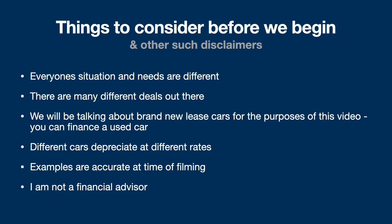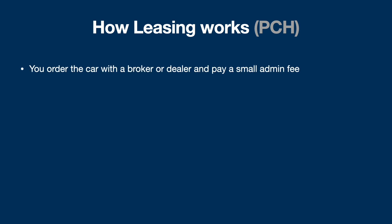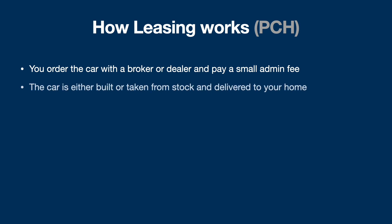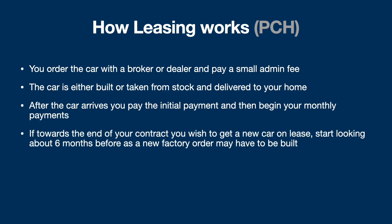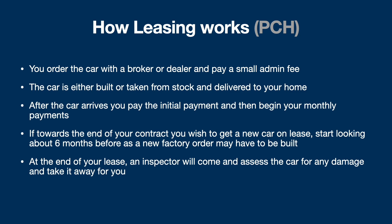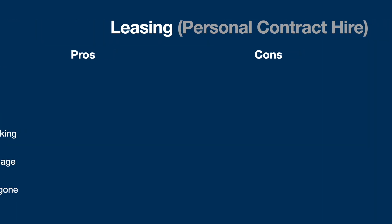So how leasing works: you order the car with a broker or dealer and pay a small admin fee. The car is either built or taken from stock and delivered to your home. After the car arrives, you pay the initial payment and then begin your monthly payments. If towards the end of the contract you wish to get a new car, you should start looking about six months before — or even more nowadays due to supply chain issues. At the end of your lease, an inspector comes, assesses the car for damage, takes it away, and you pay any damage fees, which are usually quite reasonable under the fair wear and tear guidelines.